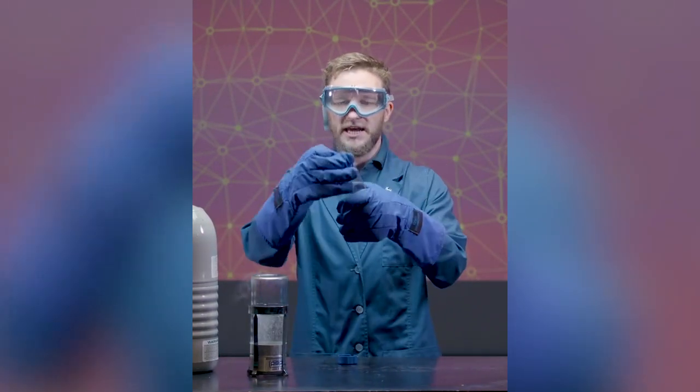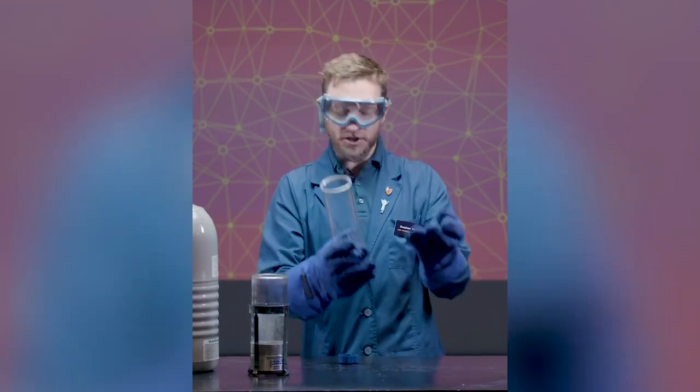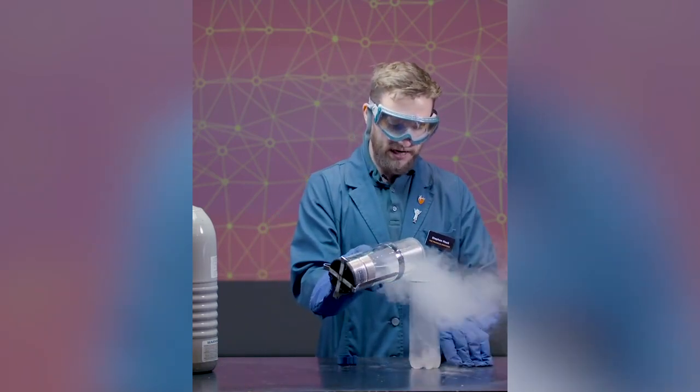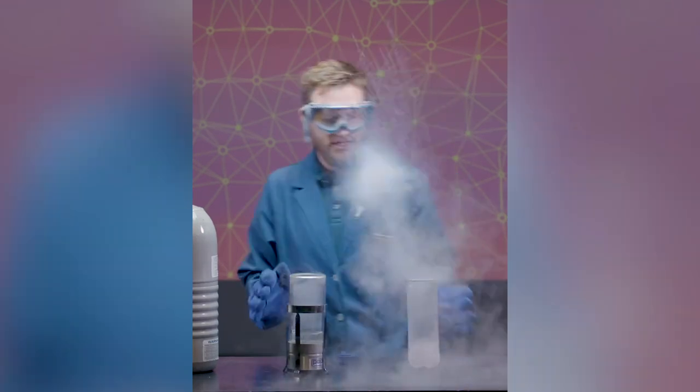So I took this container — it used to have tennis balls in it — and it's really good to reuse things. That way we don't waste. So I'm going to use this container to hold my liquid nitrogen, and what's great about these is that they seal totally airtight.